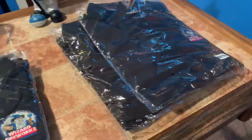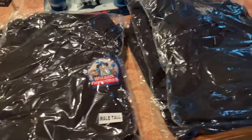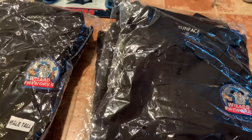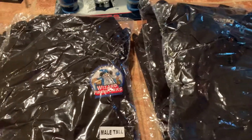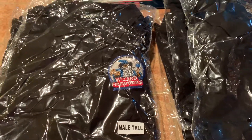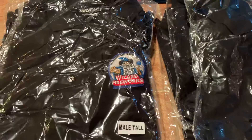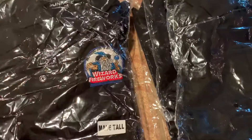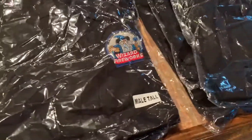Shout out to Wizard Fireworks for sending these awesome shirts to give away to pyros out there. If you don't know who Wizard Fireworks are, you're missing out on some awesome product. Check them out — Wizard Fireworks is Window Fireworks' 1.3 professional grade line. I've actually seen some of their videos and product performances in person and I really like them. If you have your 1.3 license and want to shoot some Wizard Fireworks, tell your 1.3 suppliers to start ordering some — you will not be disappointed.